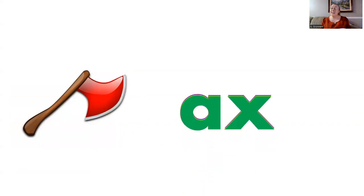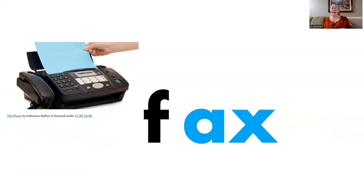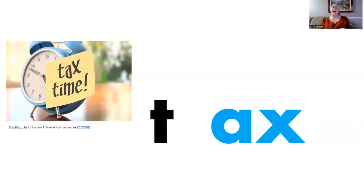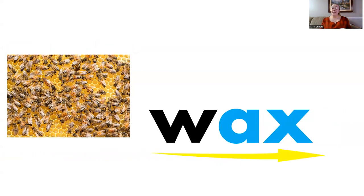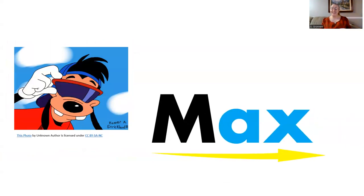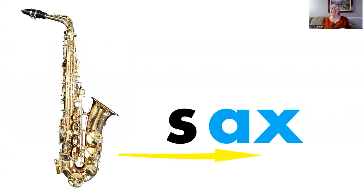Now let's make words using this sound combination. F, ax — fax. Wax. M, ax — max. S, ax — sax.